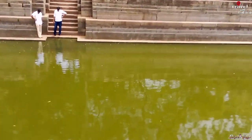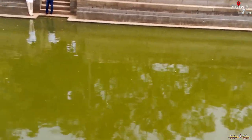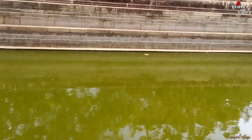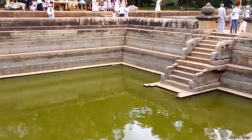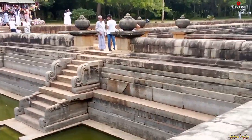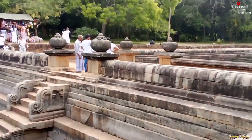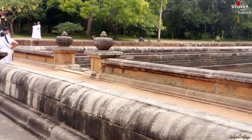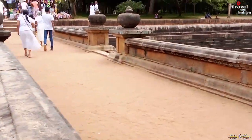Five short stairs led from the ground level into the compound. Next to one of these short stairs, in the northwest corner of the compound, a stone spout protrudes from the wall. According to older descriptions of the twin ponds, the spout was supported by a small sculpture of a lion. However, in recent photographs, there is no sign of such a sculpture. The spout is the overflow of a small cistern on the other side of the wall.